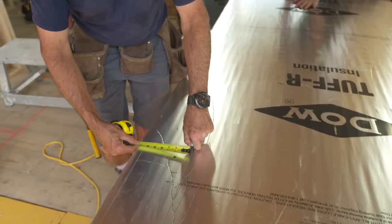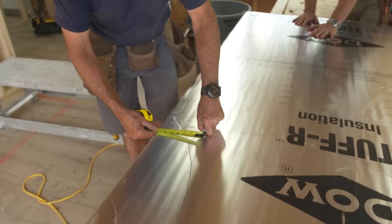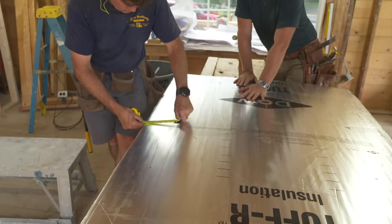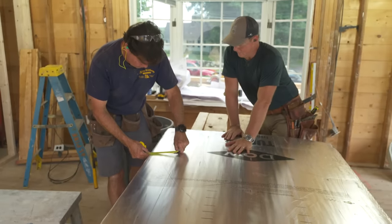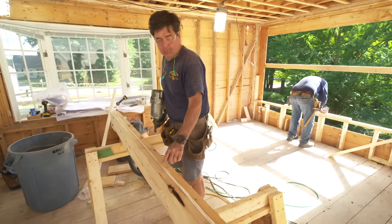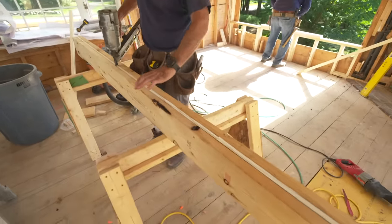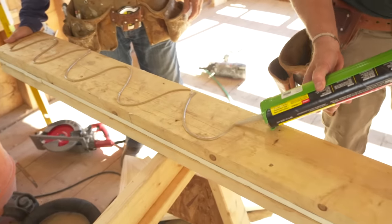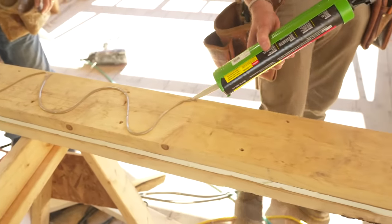We need to make up a half-inch filler for the header, and we use half-inch foam board for it. That gives a good thermal break and insulates the header really well. Now we have that half-inch piece of foam between two 2x8s sandwiched in there — we have a nice insulated header. Now we're going to put adhesive on the outside edge of the beam, push it up, and that will stick it to the boards.